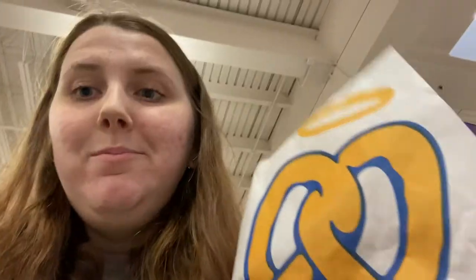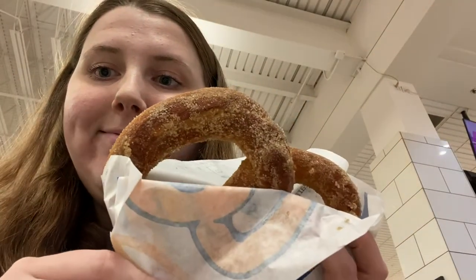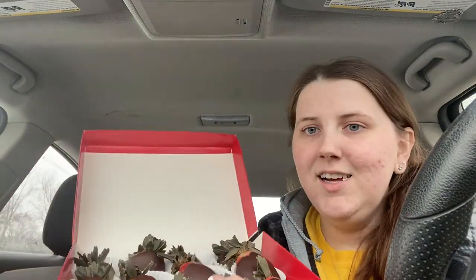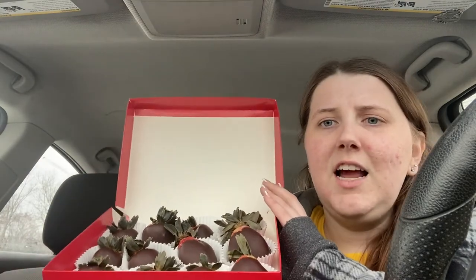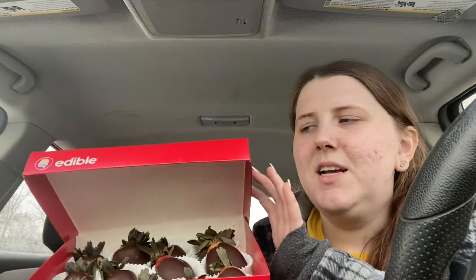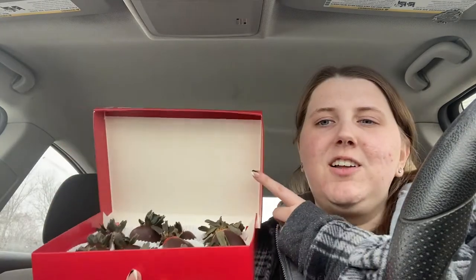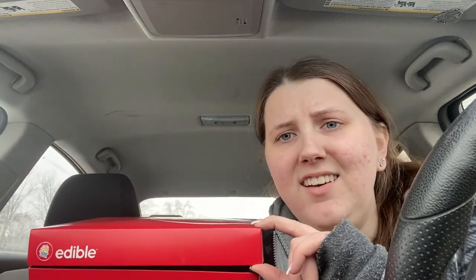At Auntie Anne's you get a free pretzel. I just went to Edible Arrangements and got a free 12-count of any chocolate covered fruits. I tried to do it online and they require you to spend $30 before you can get the free 12-count, so I went in store and it was completely free — I didn't have to spend anything. They had 12 strawberries ready at the moment, so I just took that. This is a $40 value, and they just gave it to me for free.